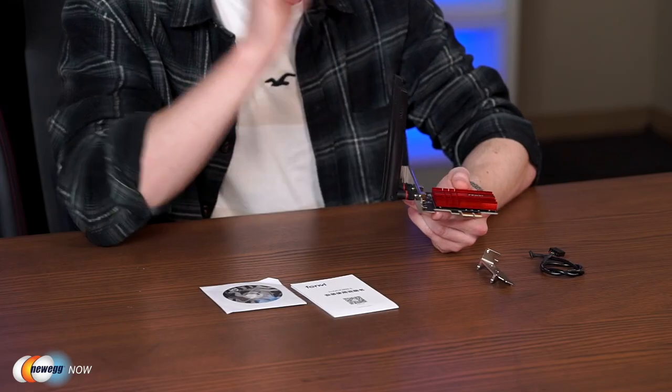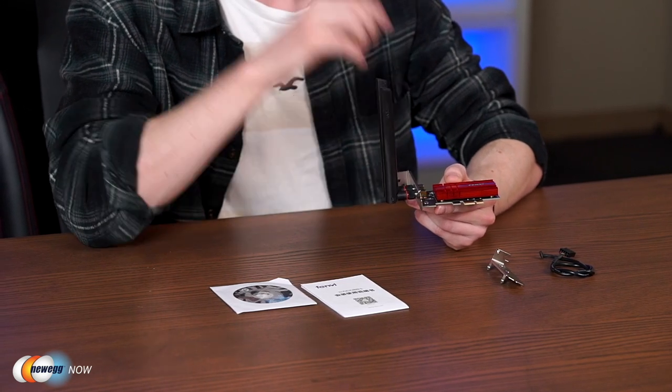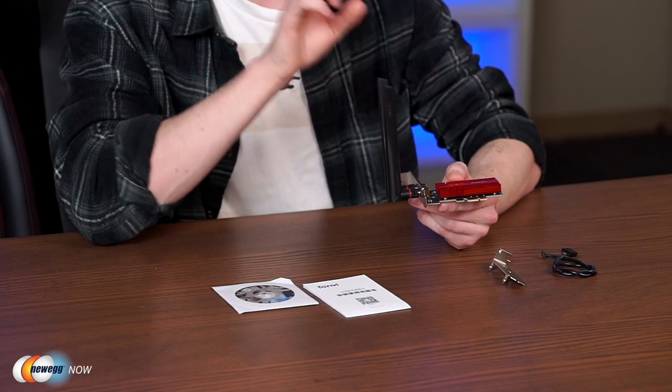The 5 GHz frequency reaches up to 2,400 Mbps, the 2.4 GHz goes up to 574 Mbps, and the 6 GHz also reaches up to 2,400 Mbps. This adapter also has a stronger anti-interference ability, allowing it to establish a more stable Wi-Fi signal and faster transmission speeds.